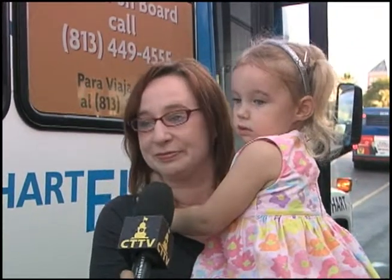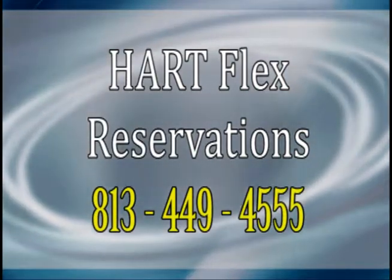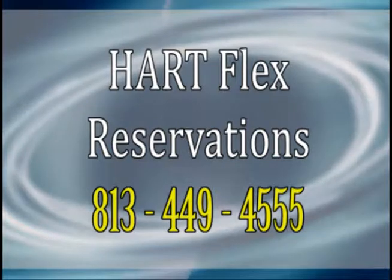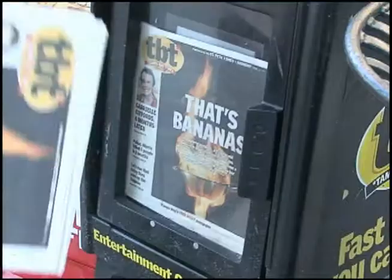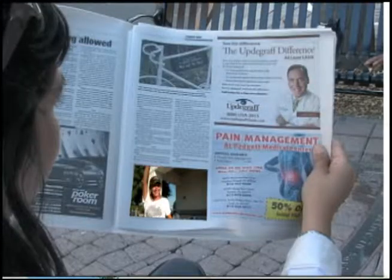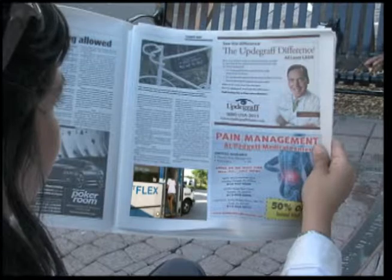And it's easy to do. You can make your Hartflex reservation ahead of July 10th by calling 813-449-4555. Check out the TBT the week of July 10th — inside you'll find coupons to ride free on Hartflex. Now that's the sweetheart of a deal.